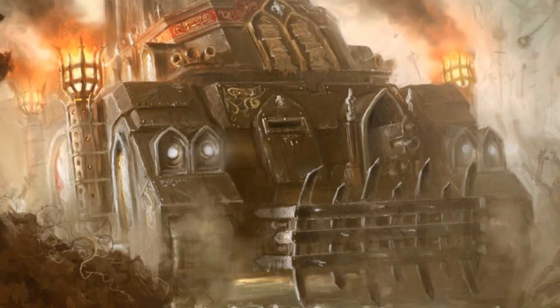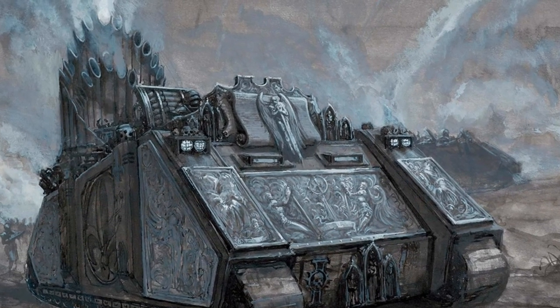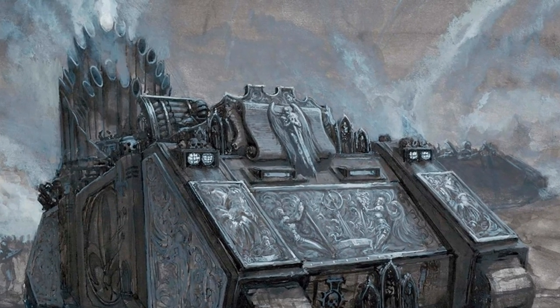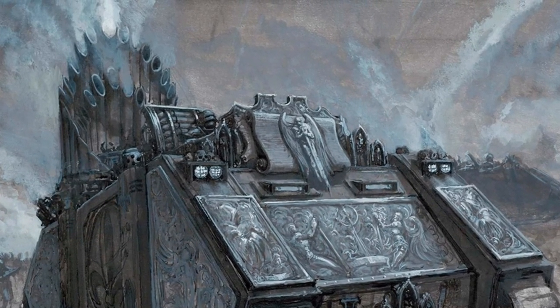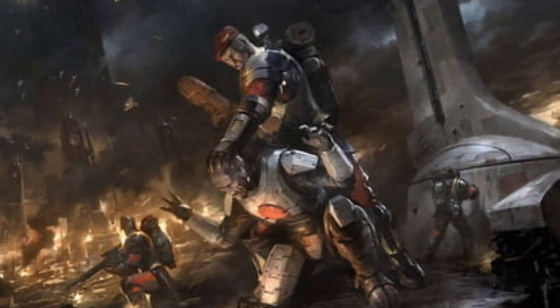The Exorcist is deployed exclusively by the Adeptus Sororitas, providing long-range fire support. The Exorcist earns its namesake by replacing its troop transport capabilities with an Exorcist missile launcher.